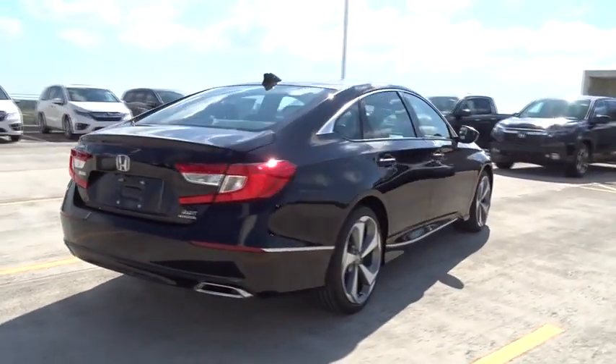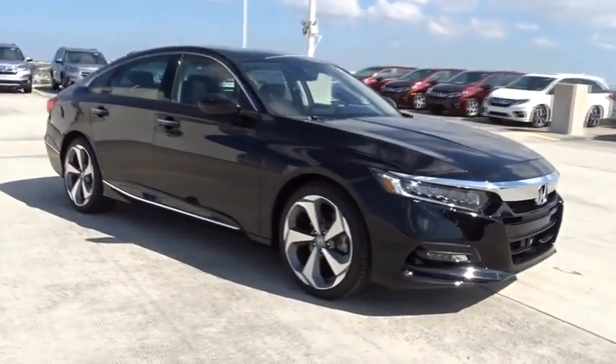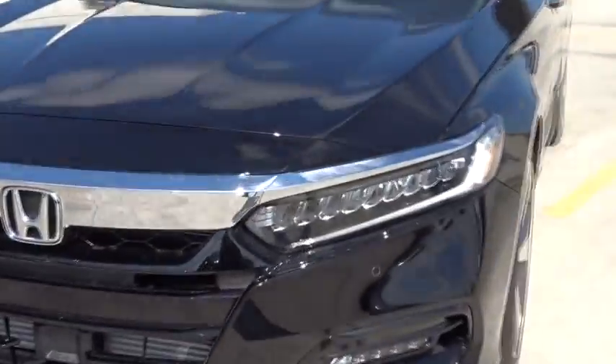Traction control, remote engine start, navigation system, Bluetooth, automatic transmission, front-wheel drive, fog lamps, compass, heated driver's seat, remote power door locks, trip computer, power windows, tachometer.